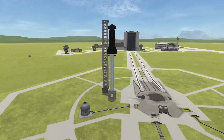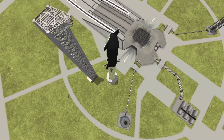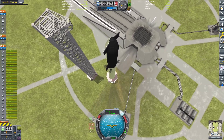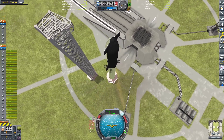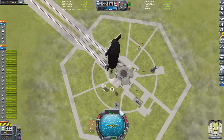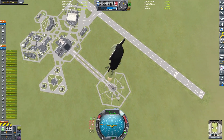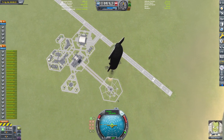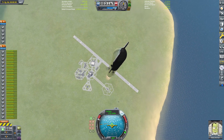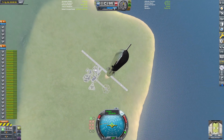Hello everyone and welcome to another KSP video. In today's video we are going to be having a look at and testing out a very strange-looking design concept for a Starship, which I think is actually really quite smart and has a pretty good chance of being close to what the real design will look like after a few iterations. We're going to watch a really cool Starship launch, orbit, deorbit, and landing.